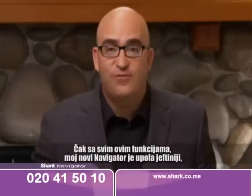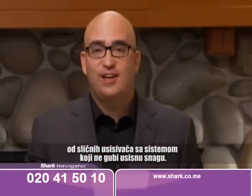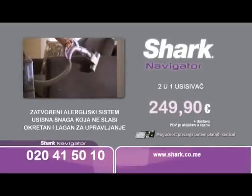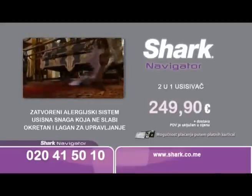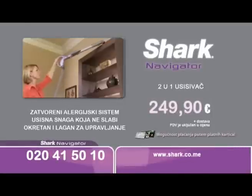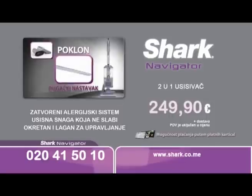Even with all these great features, my new Navigator is still less than half the cost of the leading no-loss-of-suction vacuum. Call now and try the new Navigator Lift-Away in your home. With the Shark Navigator's completely sealed system, you can finally defeat dust and allergens. Order now for five monthly payments of 49.98 euros — call right now!